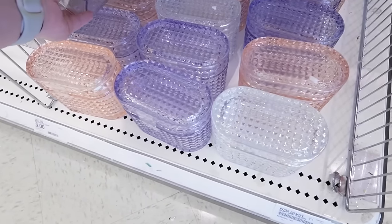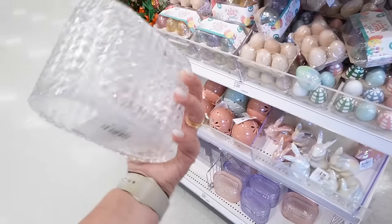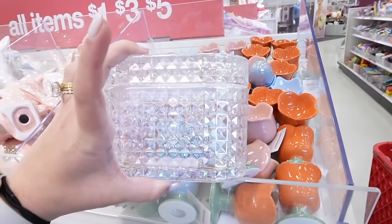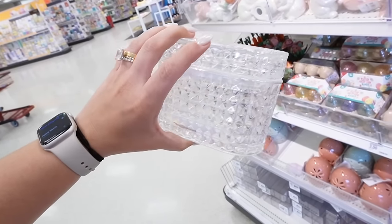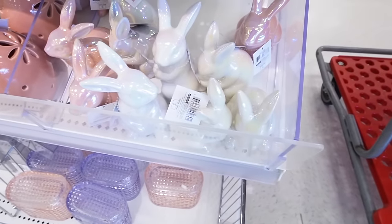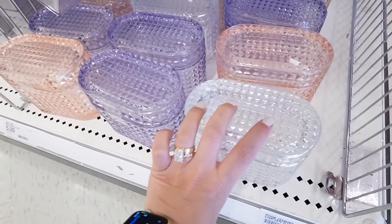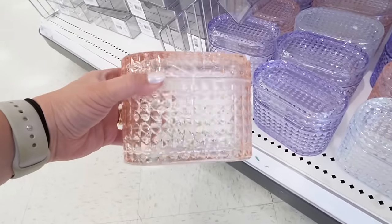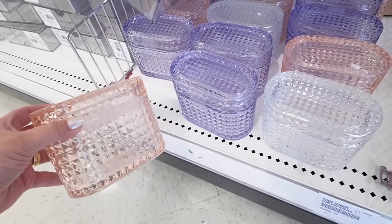Look at these glass containers — they're so nice! They're like a really thick glass and it's very slightly iridescent. It's like a pink and purple iridescent, similar to the color of the bunnies. It also comes in a gorgeous purple and a pretty blush pink. This is a trinket box and it has a really nice diamond design. These are absolutely stunning for five dollars.